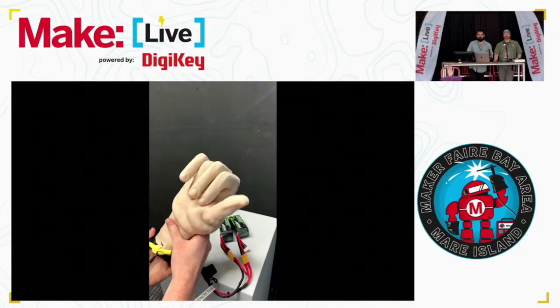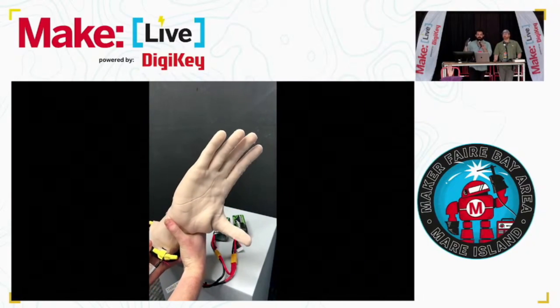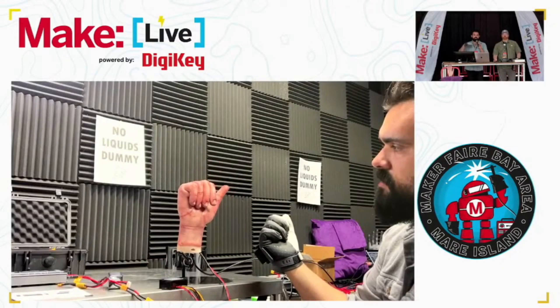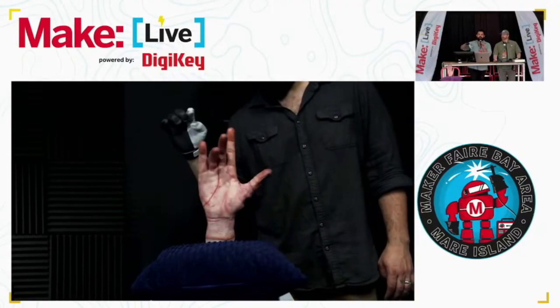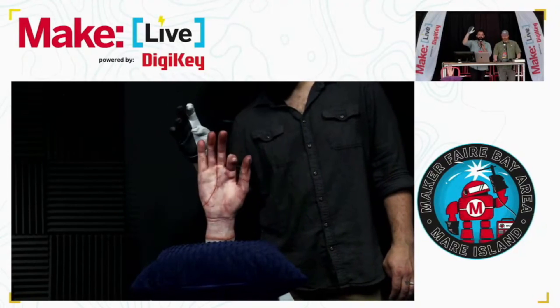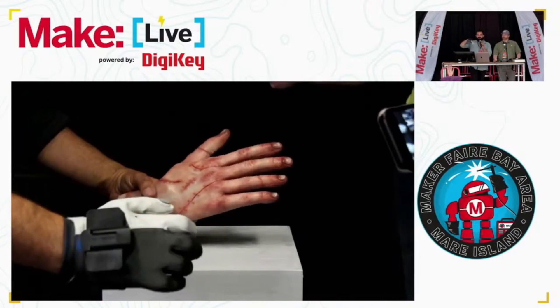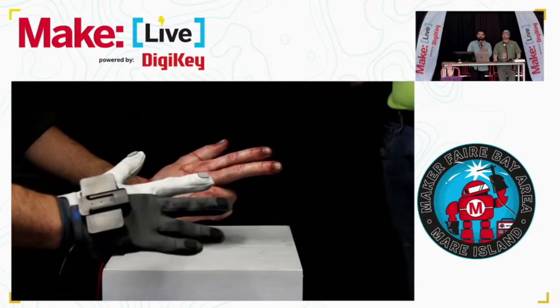Q: Does the prototype here walk? A: This one does not — the first hand we made three years ago walks, but they're totally different machines. This one is a hand and hands are not meant to walk. The other one is actually over at our booth. It's more like a hexapod robot that happens to look like a hand on the outside.